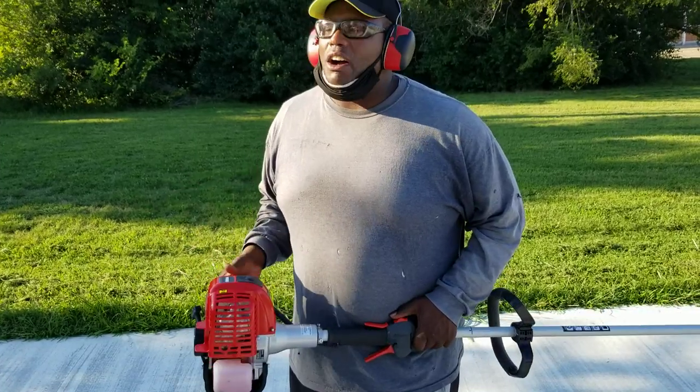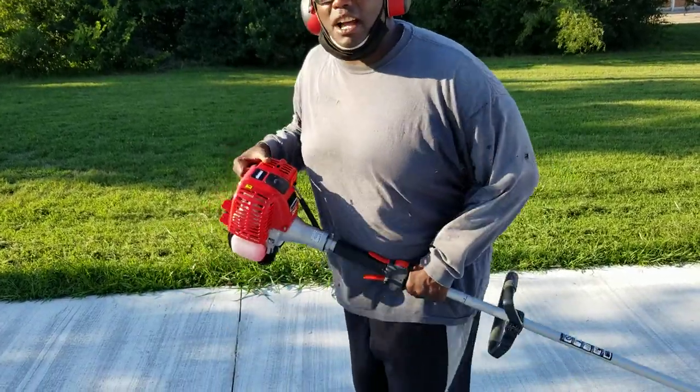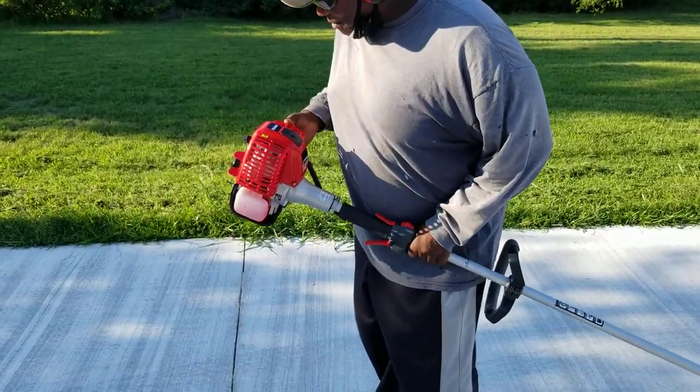Just with the cranking, but when it gets started, it's a beast. I'm just gonna show you how powerful this trimmer is. If you want a trimmer, this is the trimmer you need. Sometimes it takes a little time to start it up. It's brand new, right out the box. Gotta get that gas pumping in that carburetor.